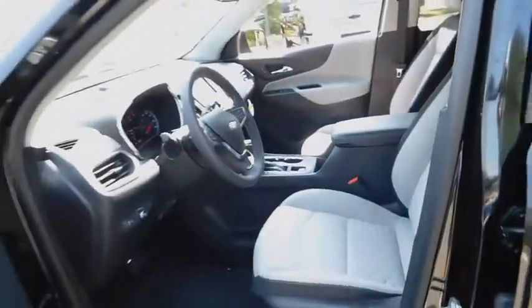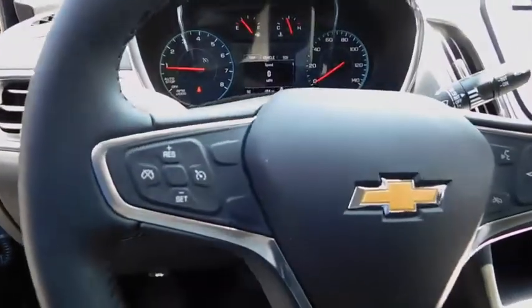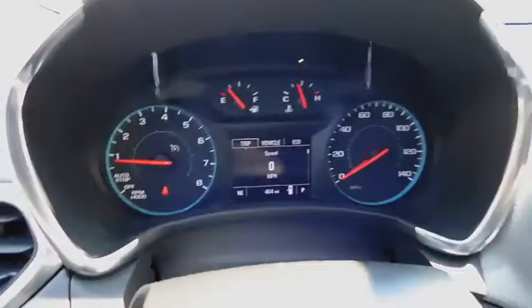Auto-off headlights, rear defrost, AM-FM stereo radio, front-wheel drive, power door locks, side head airbag, electronic stability control.